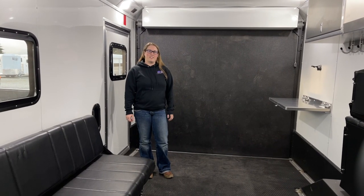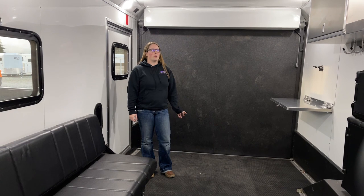Hi, I'm Abbey here at Kipperts Trailer Sales to show you the new Logan Coach Sport Hauler we got in.